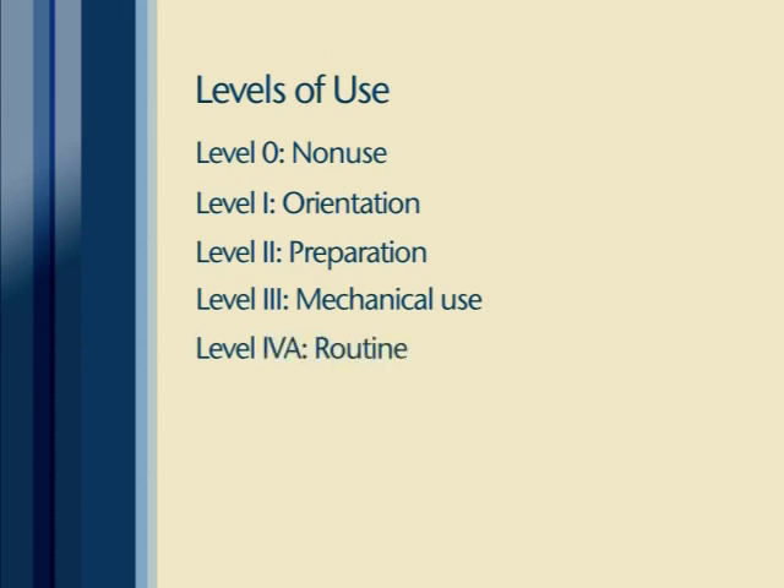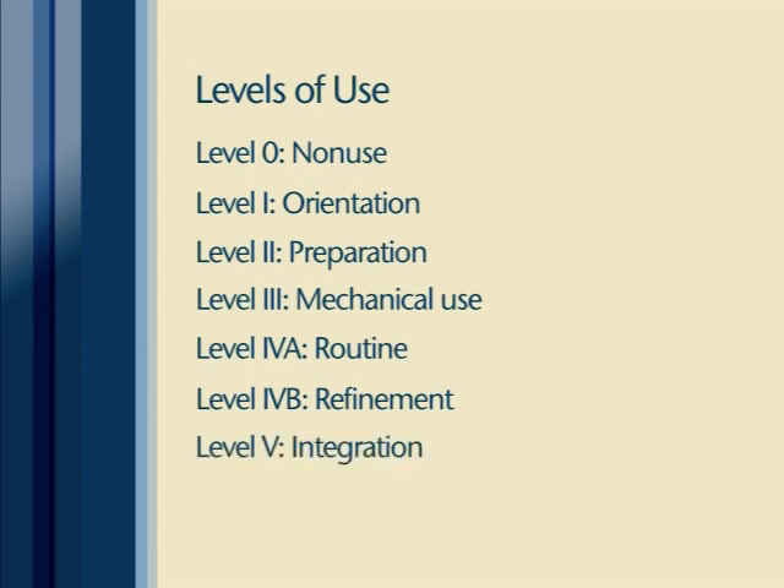Level four A, routine: the user has stabilized ongoing use of the innovation and is making few, if any, changes. Level four B, refinement: the user is refining the use of the innovation in order to increase the impact it has on students. Level five, integration: the user is combining efforts with colleagues in order to have a collective impact on students. Level six, renewal: the user seeks major modifications or alternatives to the current innovation in order to increase its effectiveness and maximize the impact it has on students.